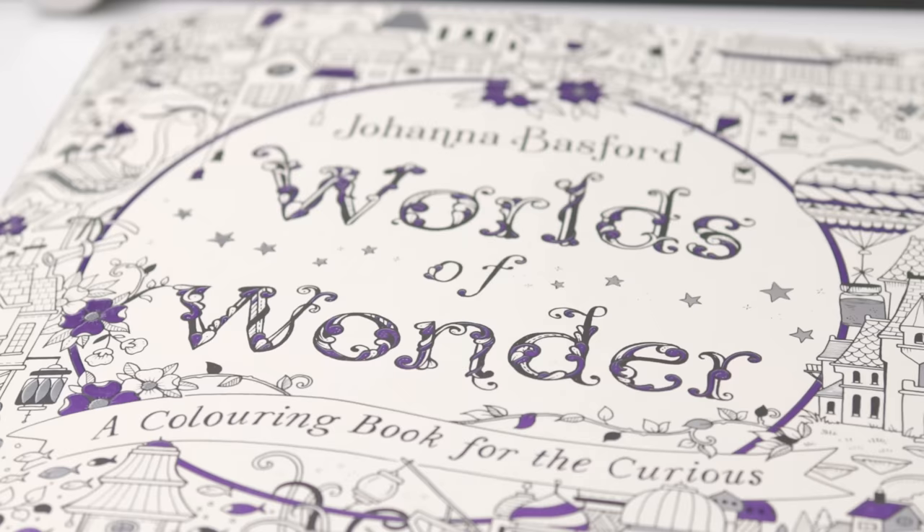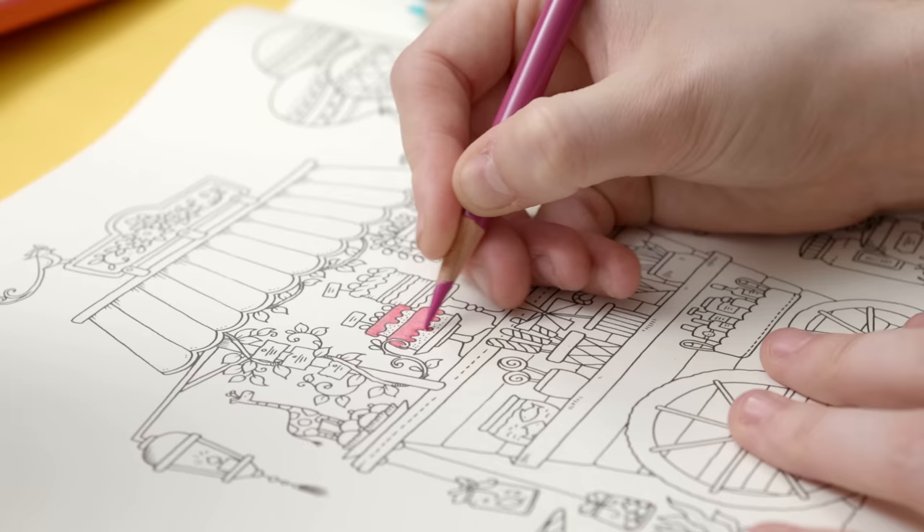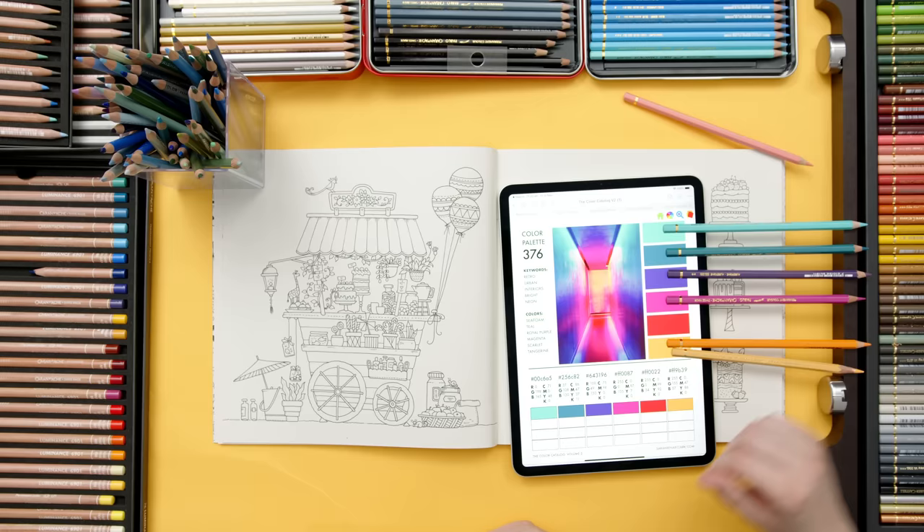This is the first page I've colored from this beautiful book by Johanna Basford because I just couldn't resist coloring these delicious-looking treats. I've chosen a bright color palette from the color catalog that really gives the whimsical vibe I'm going for, and I've used this to grab some colors from each of my favorite pencil sets. If you've watched more than a few of my past videos, you won't be surprised to see the Prismacolor Premier colored pencils among my favorites today.